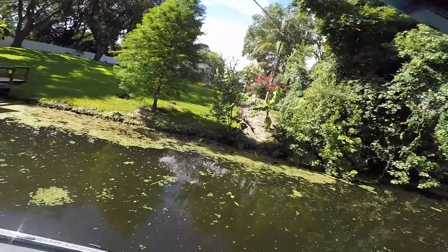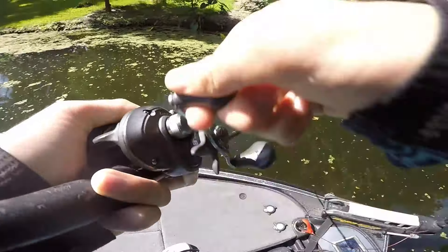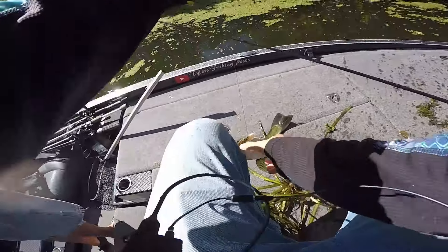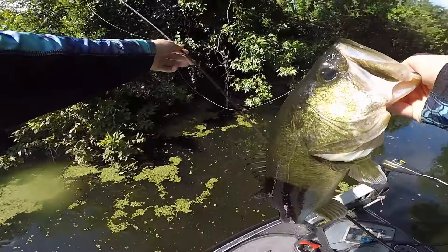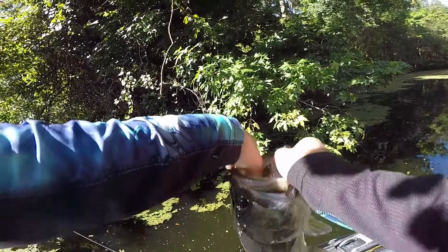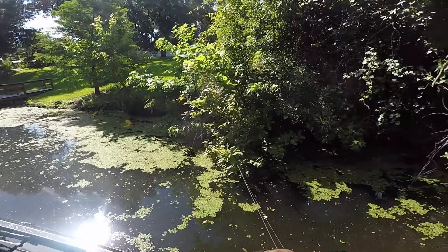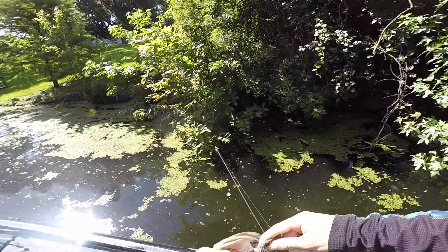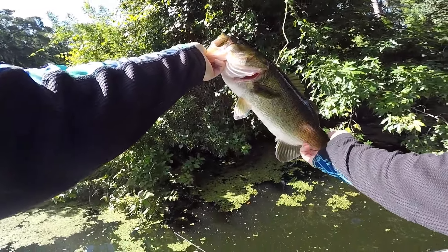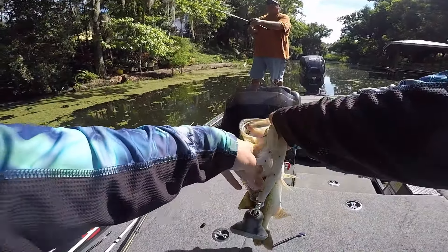Got him — oh my gosh, this is a nice one! Stay on! Another nice one. He choked the frog completely. These fish in here are kind of skinny, which is too bad — not the healthiest looking. That'd be a four if he were a little fatter. He's about three pounds two ounces. Nice fish.